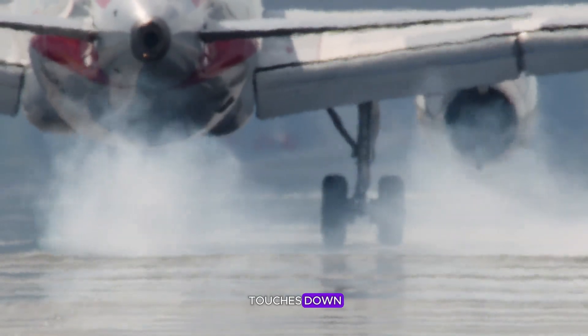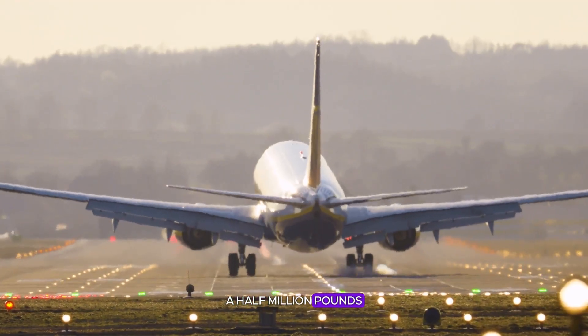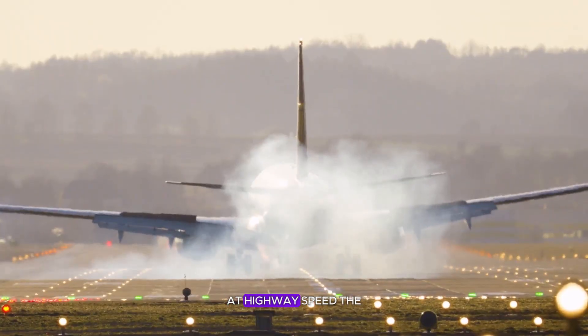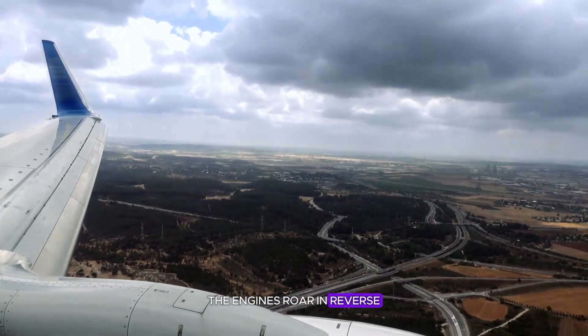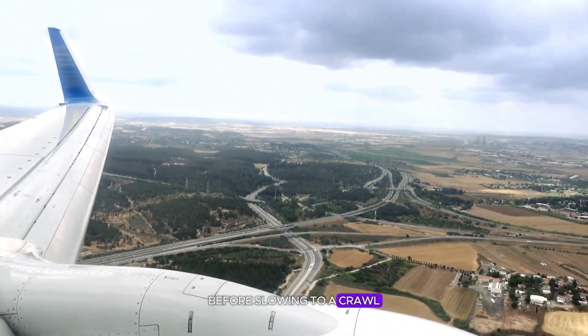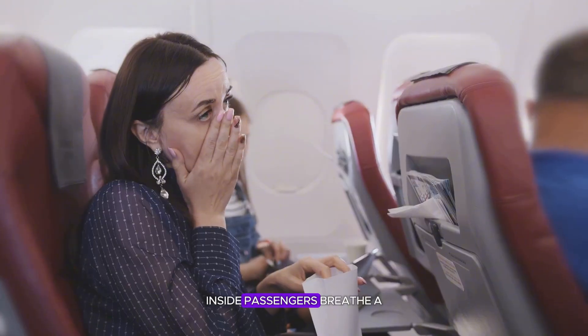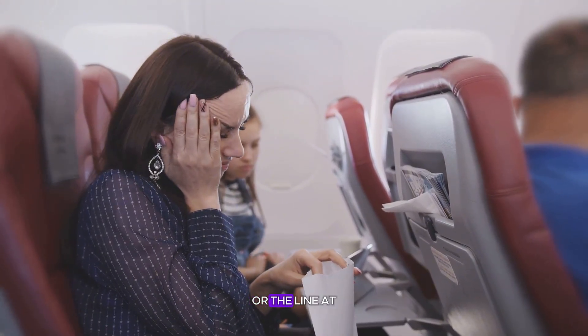Every time a plane touches down, a quiet miracle happens beneath your feet. A half million pounds of metal and fuel meet the ground at highway speed. The cabin trembles, the engines roar in reverse, and the whole aircraft surges forward before slowing to a crawl. Inside, passengers breathe a sigh of relief, already thinking about their luggage or the line at customs.